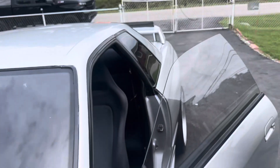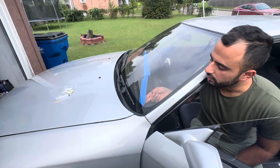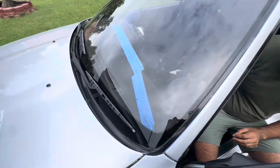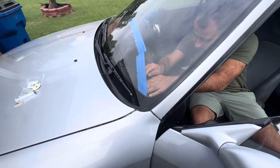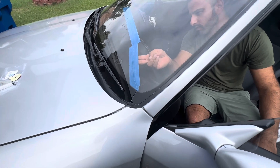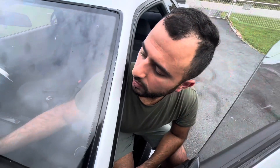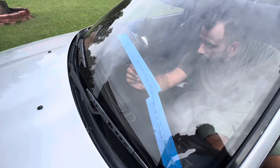Now we go to massaging the windshield. You can see it from here — it's literally just done with your fingers. It's basically to allow the resin to settle in. You don't want to push too hard; you don't want the crack to keep moving — or expanding.